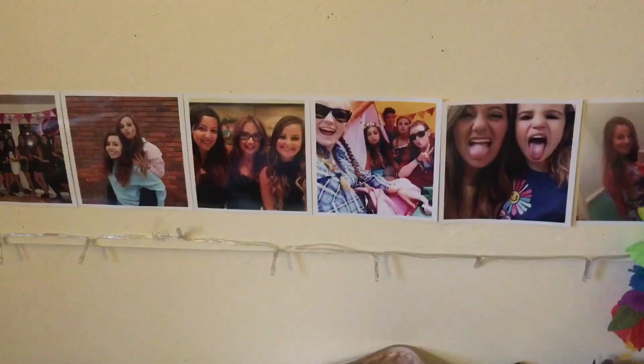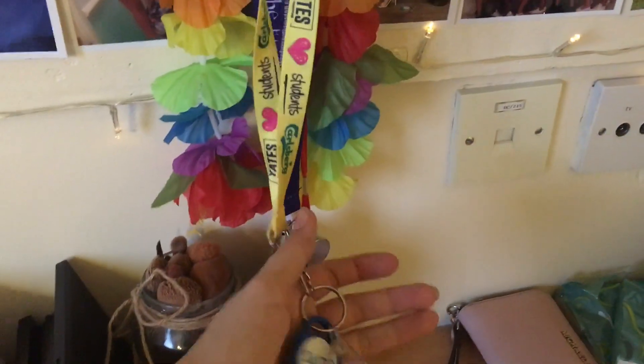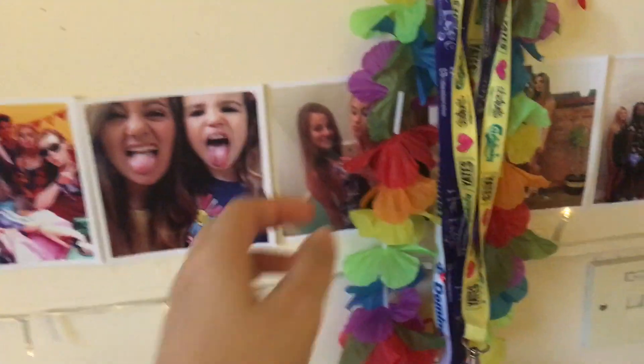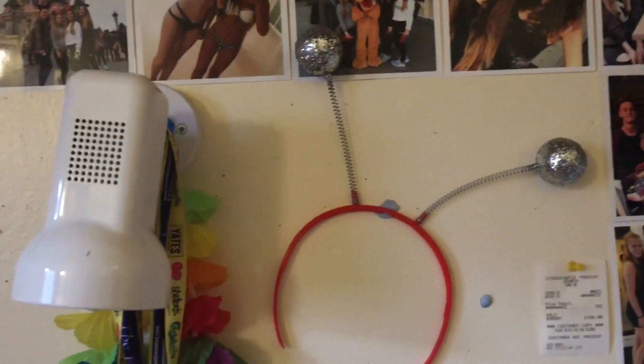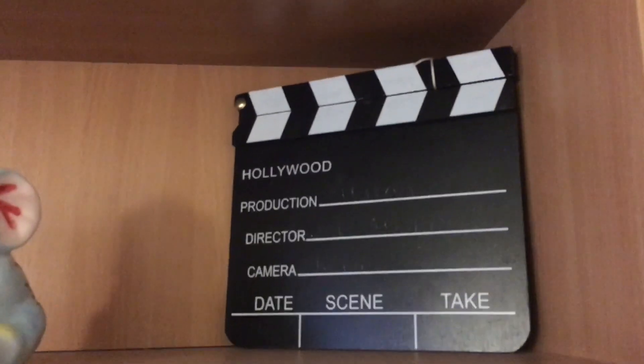Around the photos I just have some fairy lights which aren't on right now, and then I have a light that came with the uni but it doesn't work — I don't really mind because I never need it. I've got my key there, and loads of different spare lanyards because I like to change them up. I also have a Hawaiian lei because we got given those and I wanted to keep it because it makes my room look colourful. I have these head boppers I used for Halloween that I didn't want to throw away, and also a receipt up there.